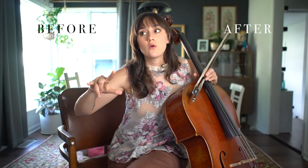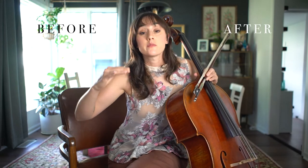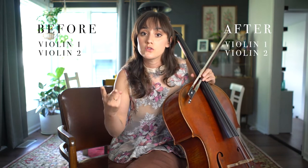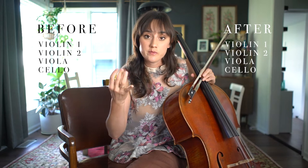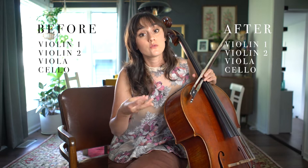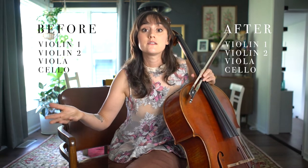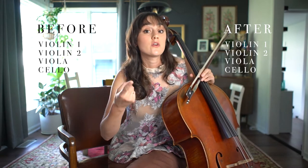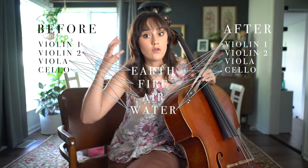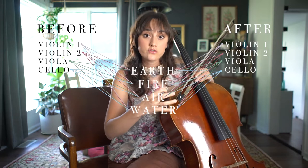Under the two types, we have the elements under every instrument. In a string quartet there's violin one, violin two, viola, and cello. Each of those instruments has four different options that the algorithm can choose once the piece is minted. Those options are going to be earth, fire, air, and water. In my composing, I try to reflect those sounds on the instrument.